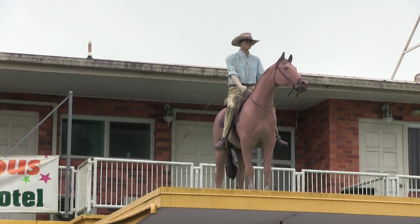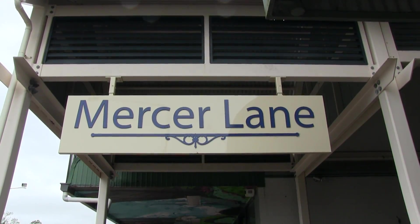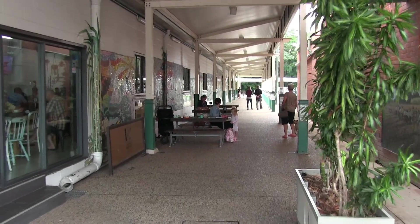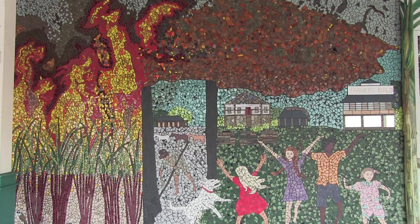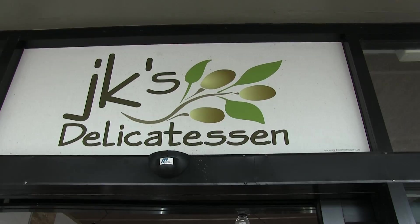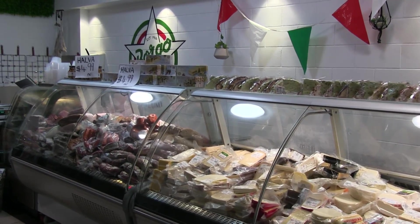We stayed at Ingham for a few days, famous for the pub with no beer featuring Slim Dusty. Mercer Lane has got some beautiful mosaics and it's right next to JK's Deli, which is great to go for coffee in the morning and one of the best delicatessens Ann has ever found.